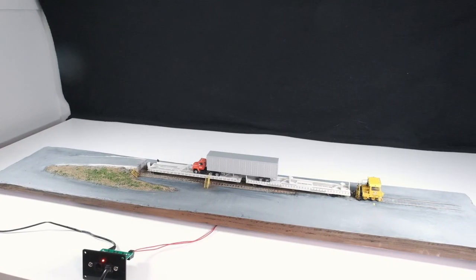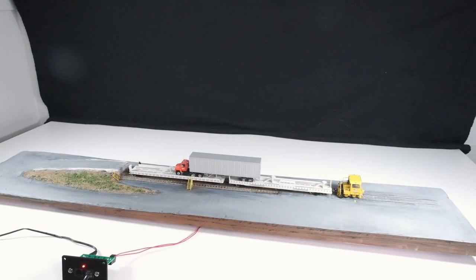I don't have the room for a prototypical layout. Horse feathers! Introducing the HO Scale Bayside Canadian Railway.